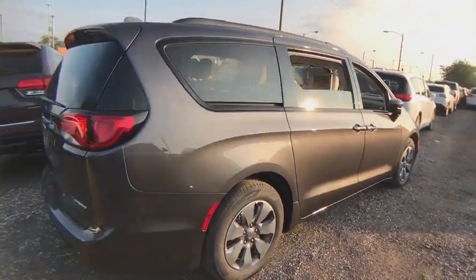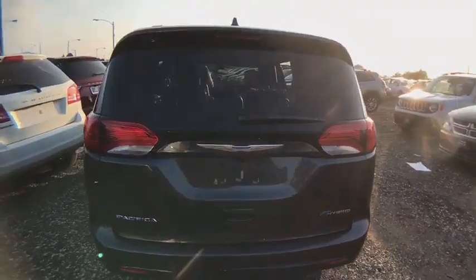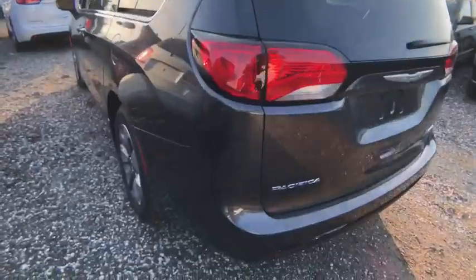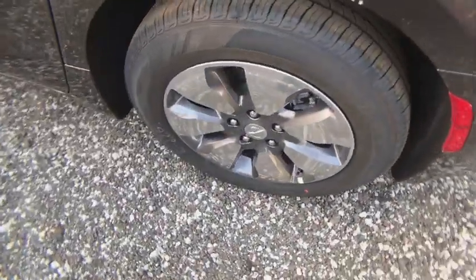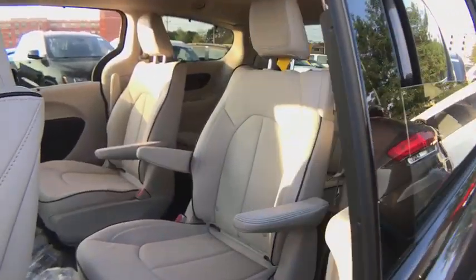Here are some of this vehicle's great options: power liftgate, steering wheel audio control, traction control, power passenger seat, navigation system, remote engine start, stability control, keyless entry, anti-lock braking system, backup camera, leather wrapped steering wheel, Bluetooth.